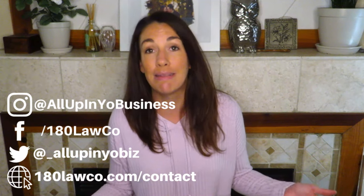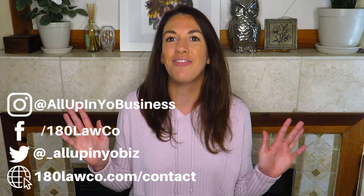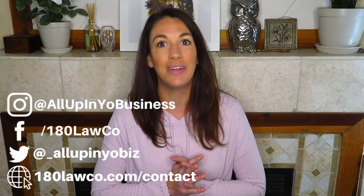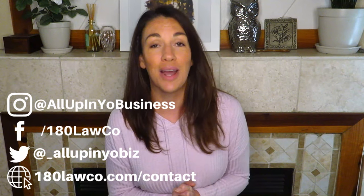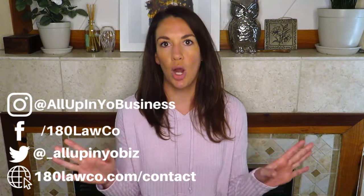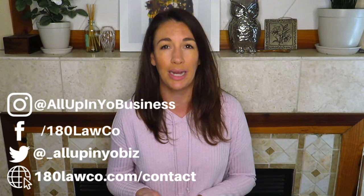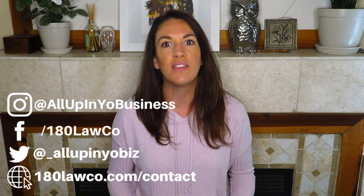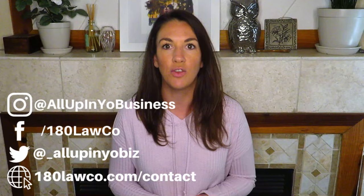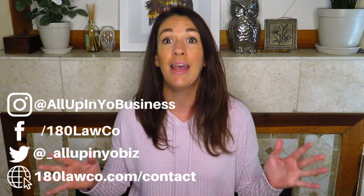Most of us didn't decide to be self-employed because we wanted to be bookkeepers. But a fun side effect of being self-employed is that we often get to be our own bookkeepers, web designers, receptionists, and our own lawyers sometimes, despite my protests otherwise. But regardless, even if you have a bookkeeper, accountant, CPA, or somebody else handling your bookkeeping and accounting, properly tracking your business expenses is going to make all the difference. If you can set up a good system for tracking your expenses early on from the very inception of your business, it's going to make everything else that much smoother and more efficient moving forward.